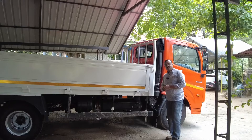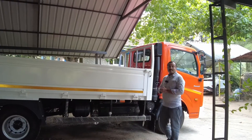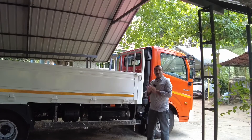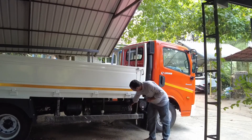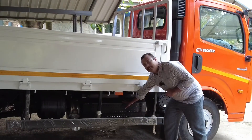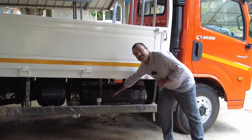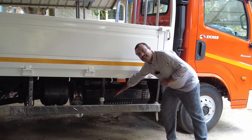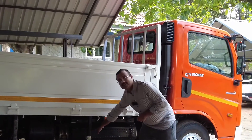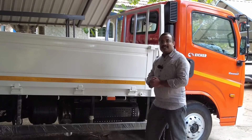The EATS unit, or the Emission After Treatment unit, contains four chambers. The first chamber is the DOC or Diesel Oxidation Catalyst, followed by the DPF or Diesel Particulate Filter. Then comes the main unit — the SCR or Selective Catalytic Reduction — which is then followed by the AOC or Ammonia Oxidation Catalyst.